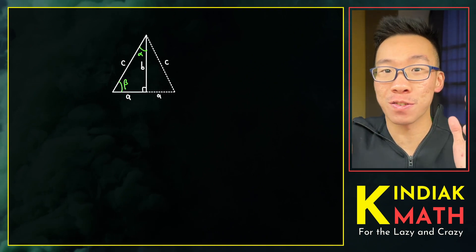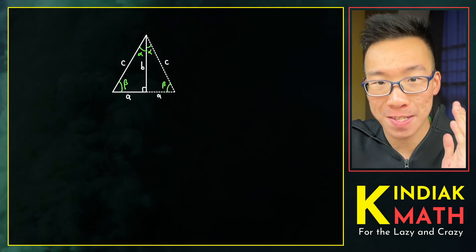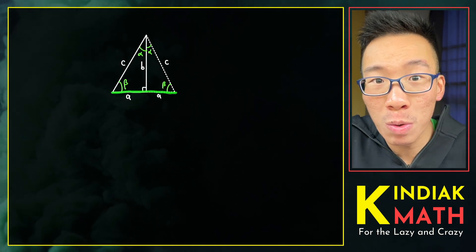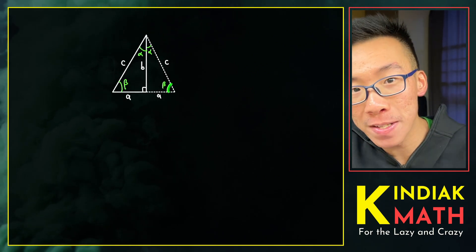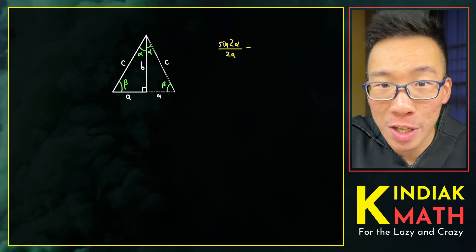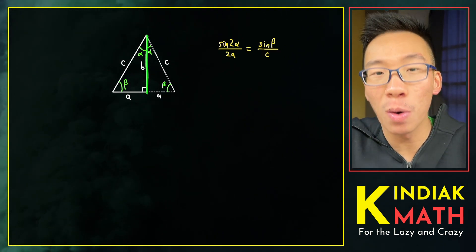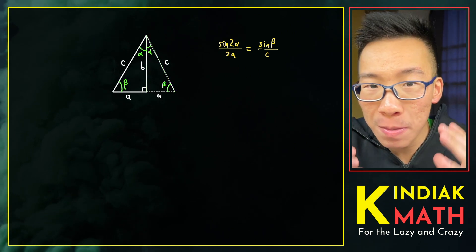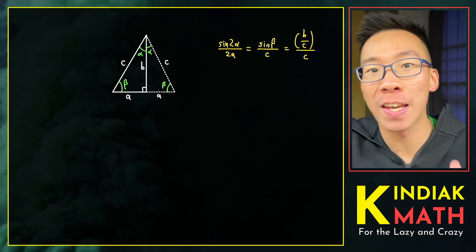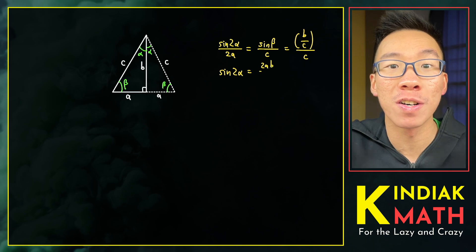They first copied and pasted this triangle. They made an astute observation that by the law of sines, sine of 2 alpha divided by 2a is equal to sine of beta divided by C. But by the definition of sine as opposite over hypotenuse, this simplifies sine of beta to B over C. We can simplify this to get sine of 2 alpha equals 2ab over C squared.